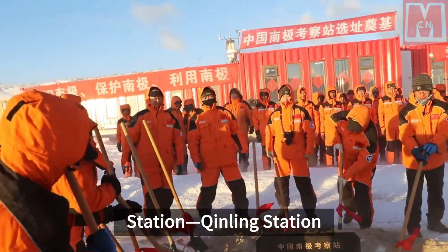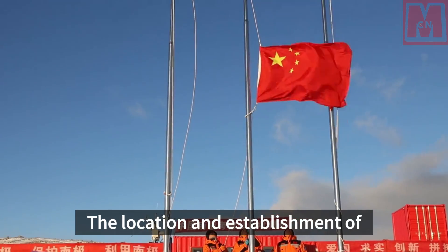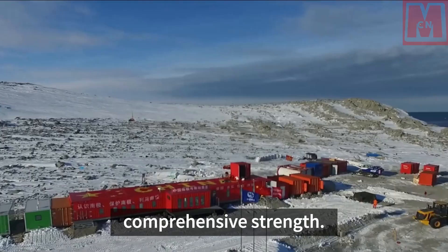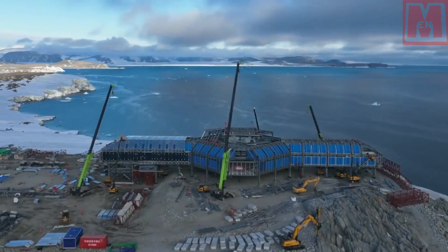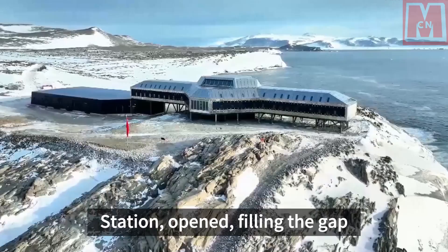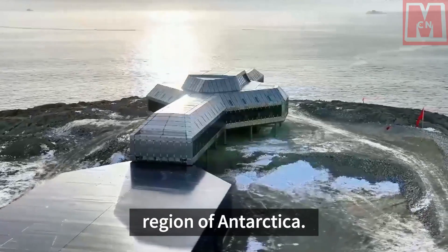China's 5th Antarctic Station, Qinling Station. The location and establishment of polar research stations can reflect a country's comprehensive strength. On February 7, 2024, China's 5th Antarctic Research Station, Qinling Station, opened, filling the gap in China's research in the Ross Sea region of Antarctica.